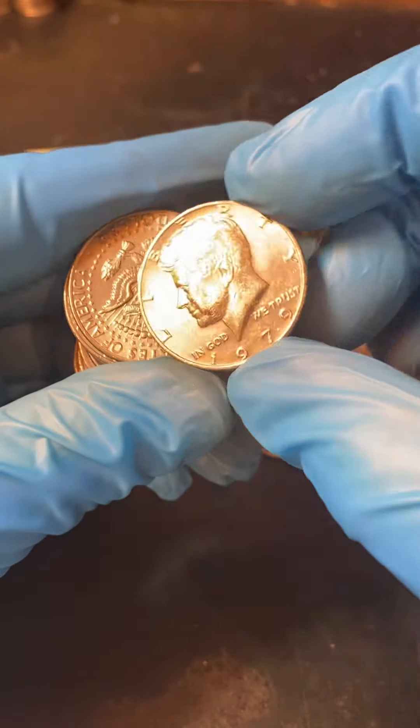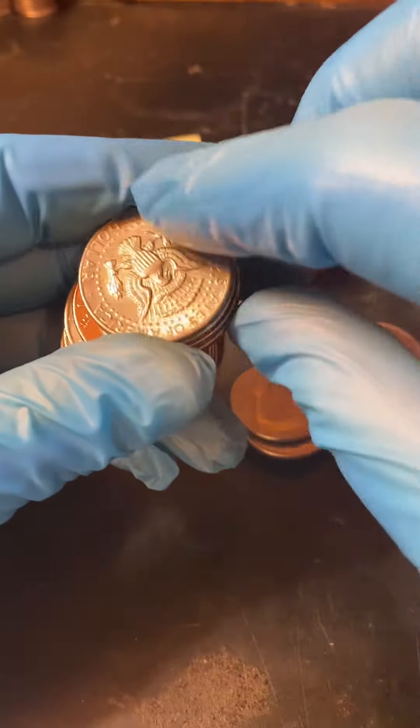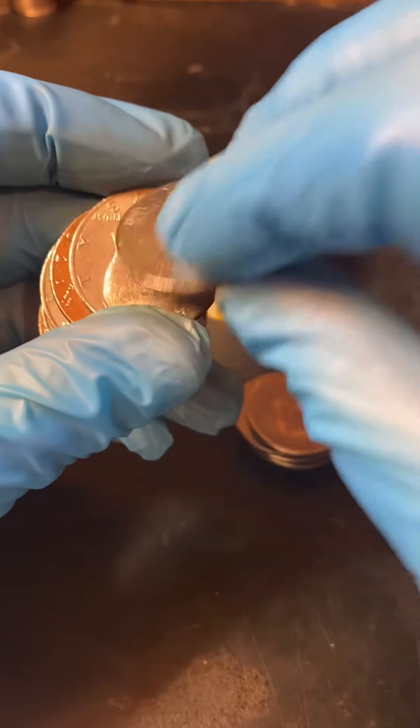Our first bicentennial. So far we haven't found silver, but we did find a two-headed half dollar.